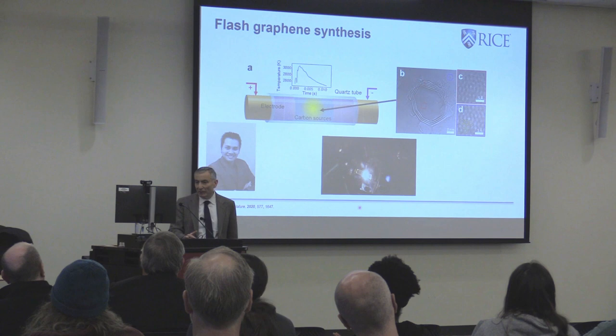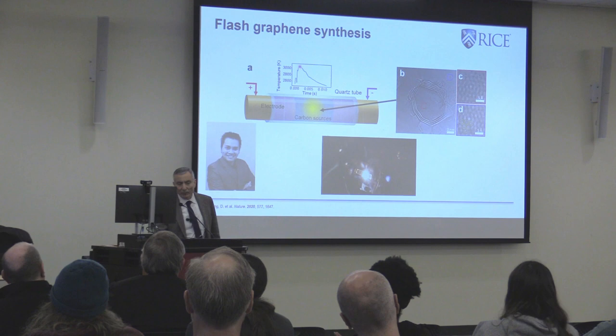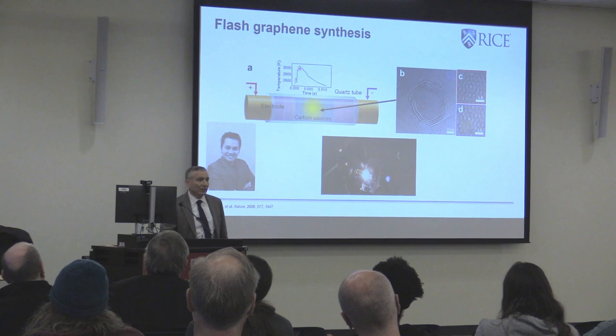There's a big bright flash — which is black body radiation — that occurs, which is why we call it flash graphene. It heats to over 3,000 Kelvin — about 3,100 Kelvin, approximately 2,900 degrees centigrade — in about three milliseconds. Very rapid, and then it cools right back down in just a very short pulse.